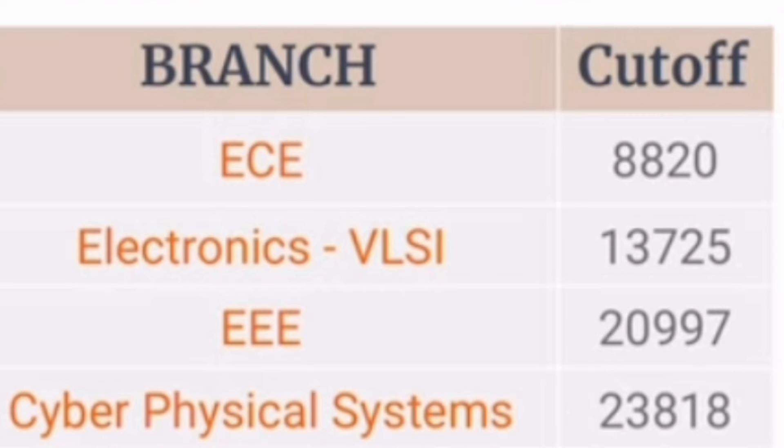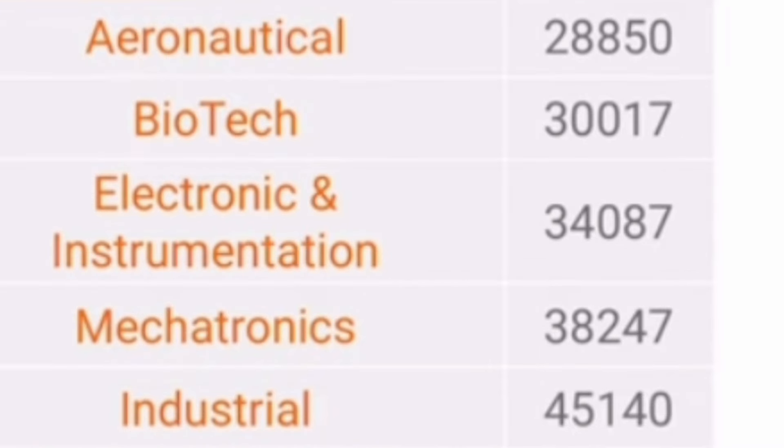There is also the core branch Electrical Electronics Engineering with around 20,000 cutoff, and Cyber Physical Systems around 23,000 to 24,000 cutoff. Moving to the core branches — Aeronautical, Biotech, Electronics Instrumentation, Mechatronics, and Industrial — all available between 28,000 to 45,000 ranks. However, job opportunities in these core branches are quite low and placement percentages are very low. It is advisable to skip these branches and take Manipal Bangalore or Manipal University Jaipur where you can get top branches in focus.